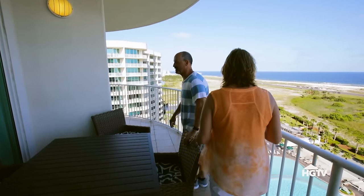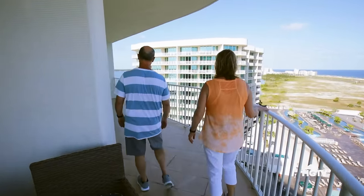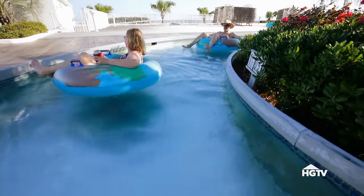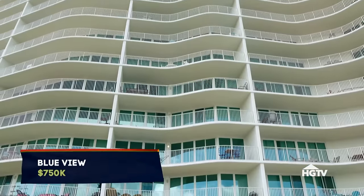Give me a second. Look at this — even more view over here. Got river or bay views. This is cool — it's like another balcony. Blue View was listed for $750,000. We gave them a full price offer, and it was quickly accepted.